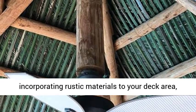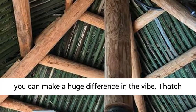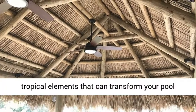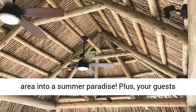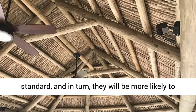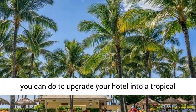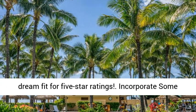Just by incorporating rustic materials to your deck area, you can make a huge difference in the vibe. Thatch umbrellas, palm trees, and bamboo are some great tropical elements that can transform your pool area into a summer paradise. Plus, your guests will get the vacation that is up to their standard, and in turn they will be more likely to give you higher ratings. Here are some things that you can do to upgrade your hotel into a tropical dream fit for five-star ratings.